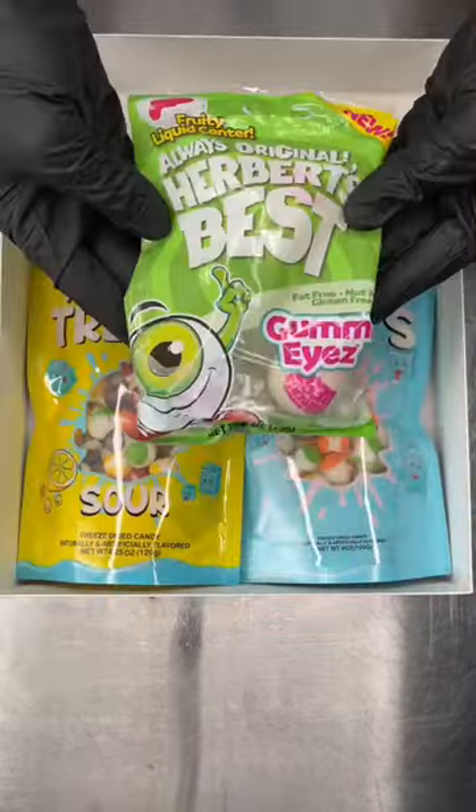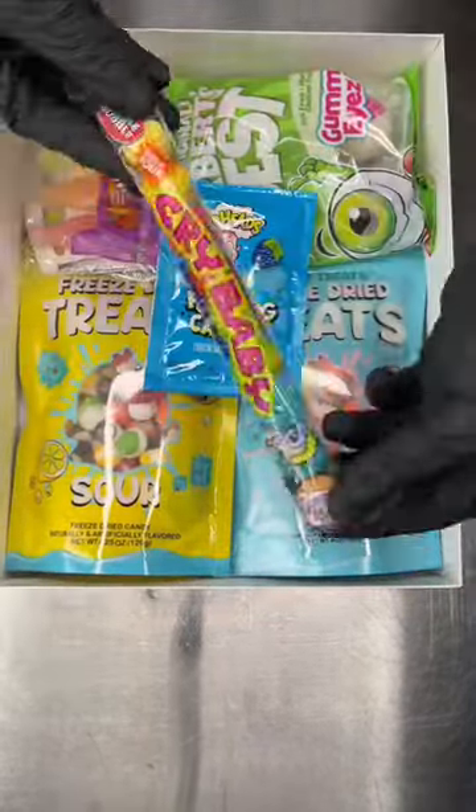Stacey ordered our pretty boxes. This is the trendy box that comes with all of our top trending candies on our website right now.